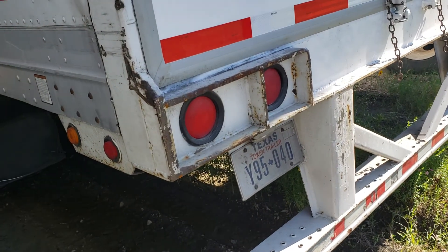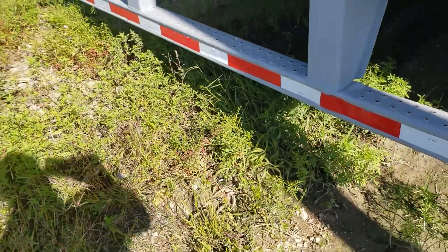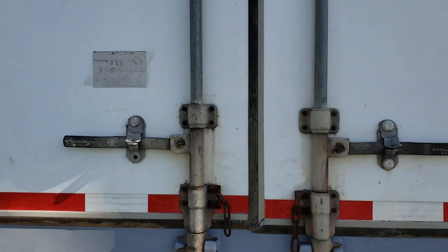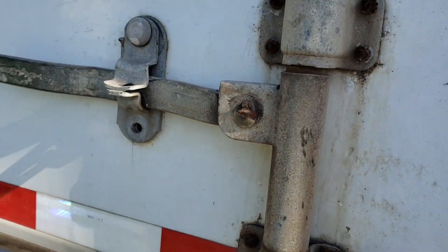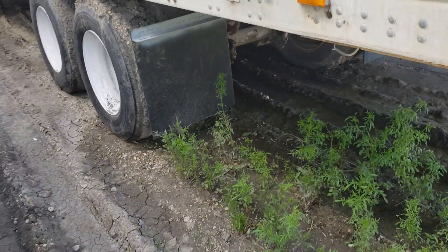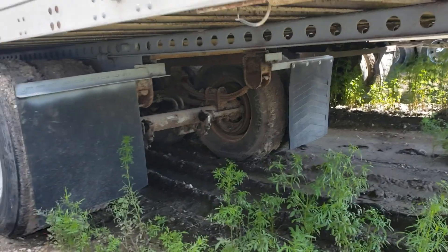And then $6,500 — Great Dane. Here's another one with swing doors. The ICC bumper's been painted. This is unit number 15 — swing doors, ICC bumper painted, complete floor, no patches. It's a spring ride.